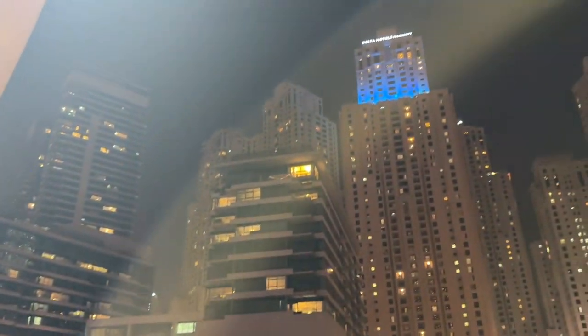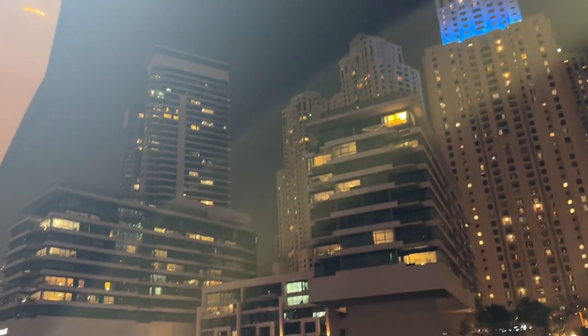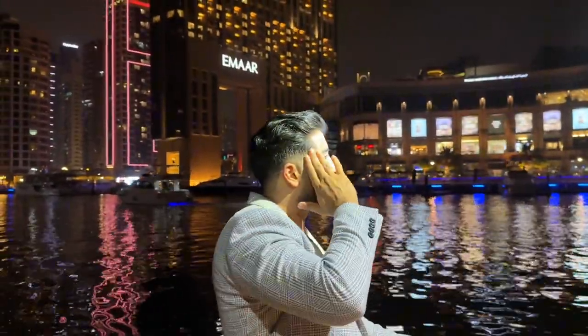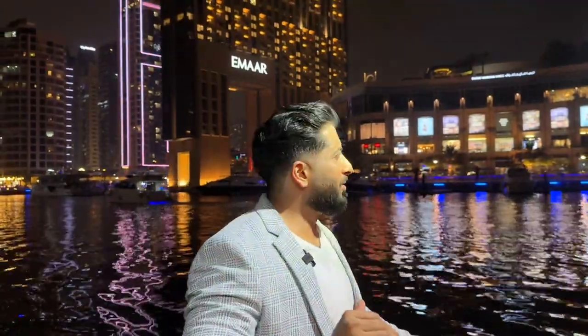These buildings on this side were investment destinations because it's a walk across to the beach. That's Marina Keys — one of my babies back in 2010, very close to my heart. I remember having the bunch of keys and taking handovers of these properties. Just a fantastic experience back in the day.